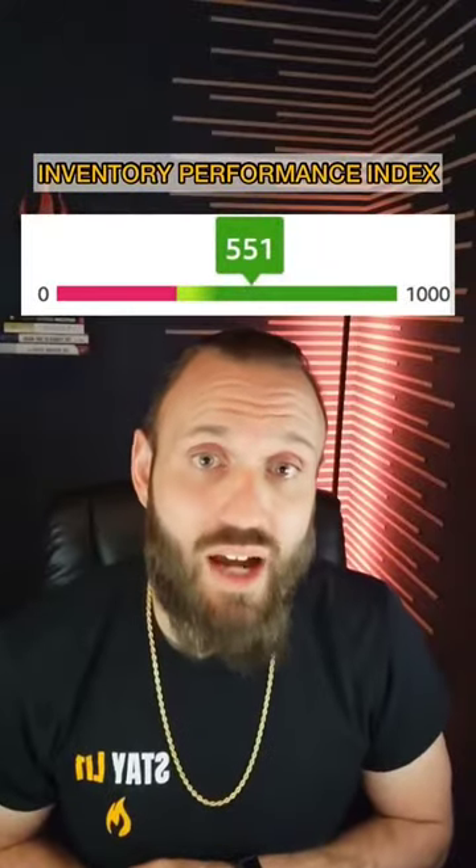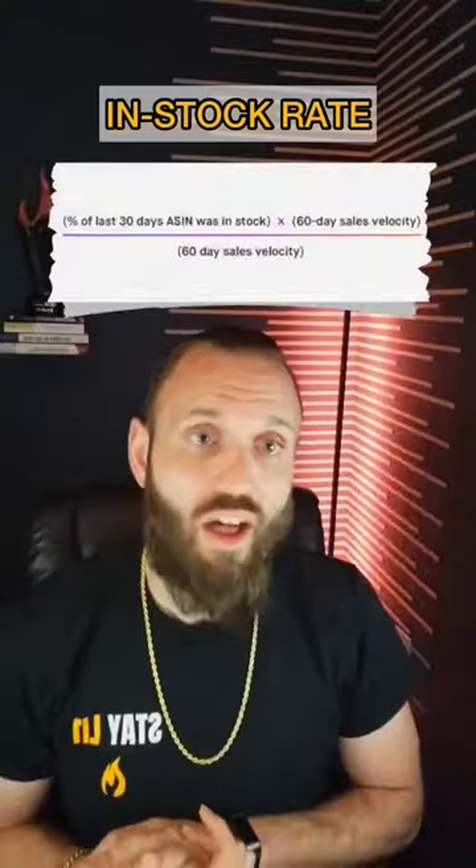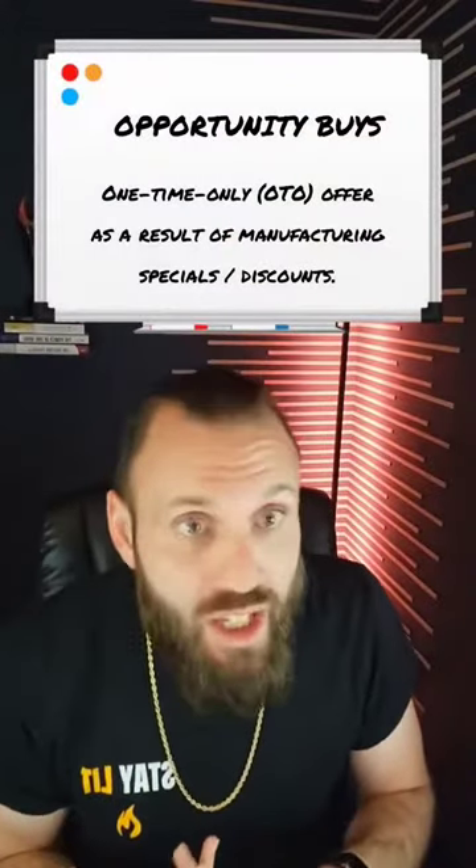The biggest issue with IPI for Amazon wholesale sellers is your in-stock rate, because you get a lot of products that you're not able to replenish. Maybe you got them for a great discount or maybe it's a one-off deal — what we like to call opportunity buys.